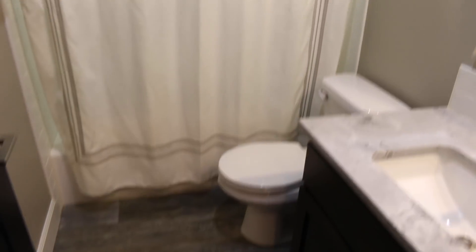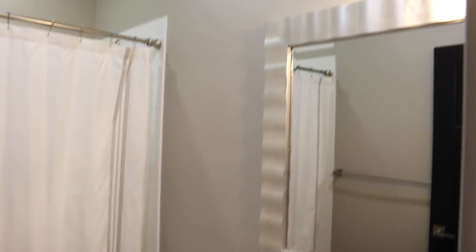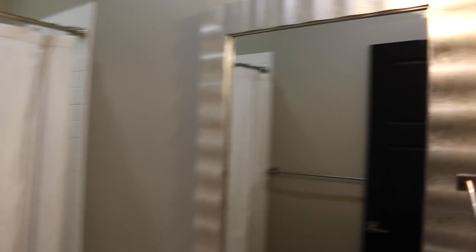This is Layla's bathroom or the guest bathroom. I love the lighting.